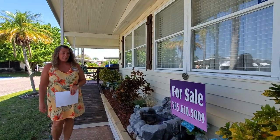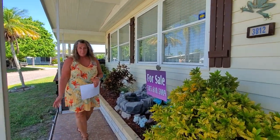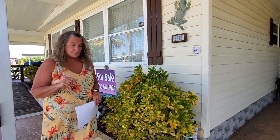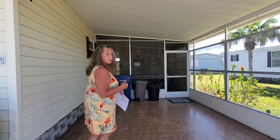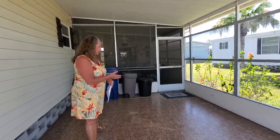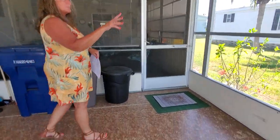This home is coming completely turnkey, so everything that you see in this home will stay. There are a couple of items that the seller is going to take with them, and I'll point them out as we go through the video. You've got this nice sized carport here, a nice painted driveway, and some partial screens.